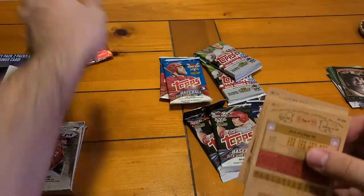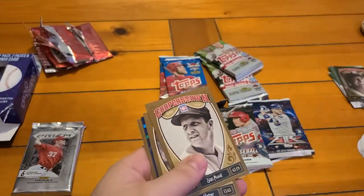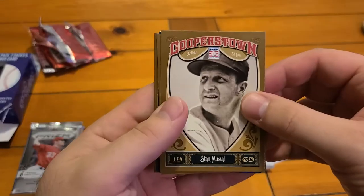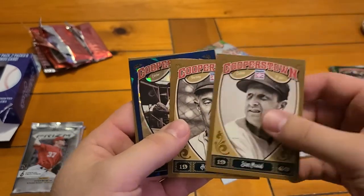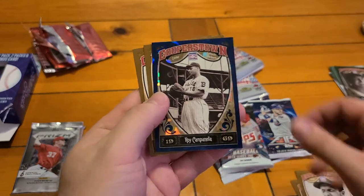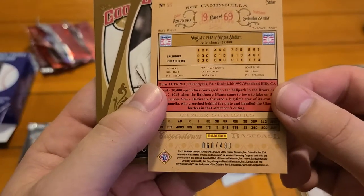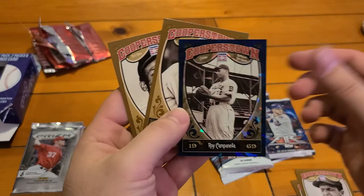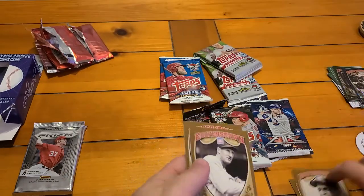We got another Stars of the Diamond insert — one of these in each pack. Rickey Henderson. We got more color in this one: Stan Musial, Honus Wagner — yeah, he's the famous T206 card that sold for more than anything else. This one is numbered — the blue is going to be numbered out of 499. That's going to be Roy Campanella, then we have Goose Gossage and Orlando Cepeda.